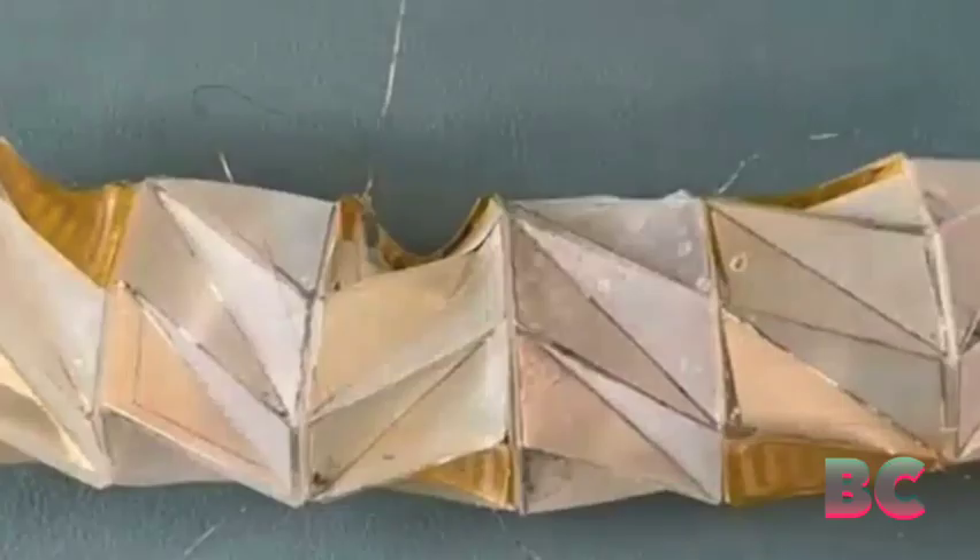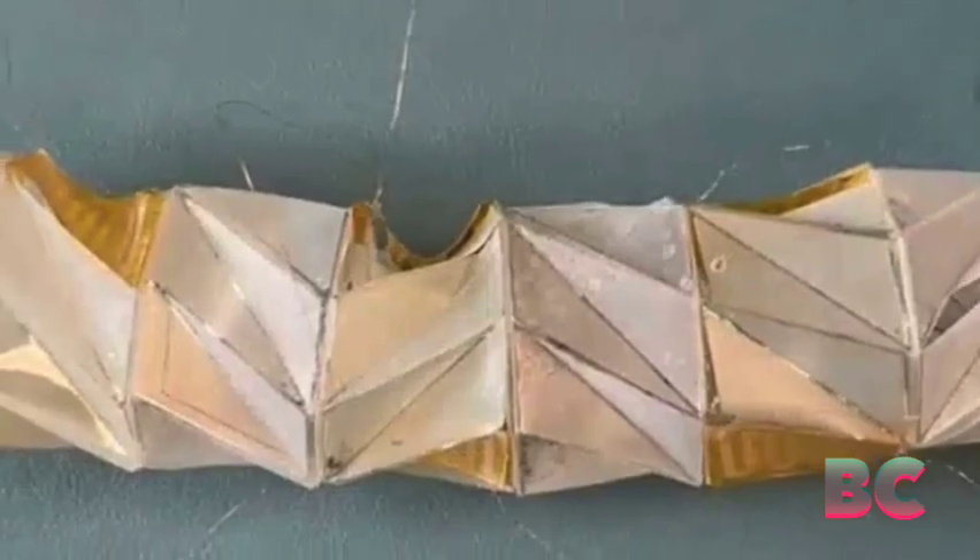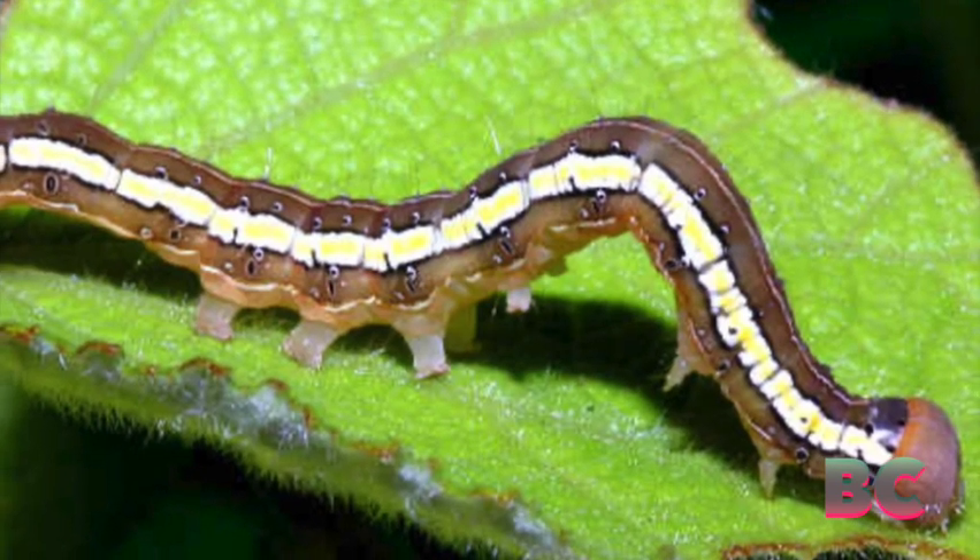By utilizing a combination of materials that shrink or expand differently when heated, the researchers devised a method to precisely control the robot's bending and folding motions, enabling it to navigate and change direction.